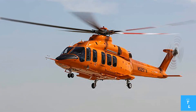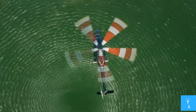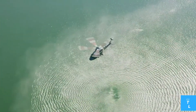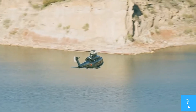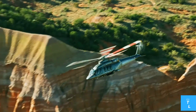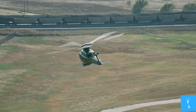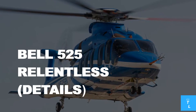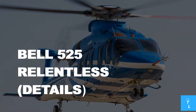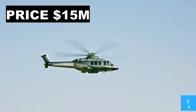The Bell 525 is an American-built helicopter manufactured by Bell Textron. It is a medium-lift helicopter made mostly of composite and metal, and it is the first commercial helicopter to feature fly-by-wire flight controls with haptic cues. The system has three levels of redundancy and was built in two simulator environments.